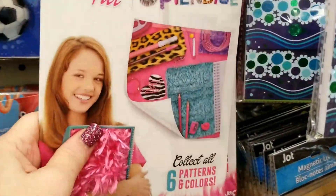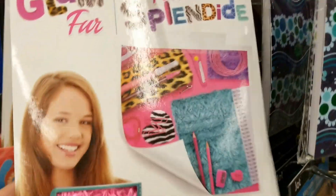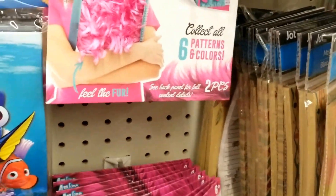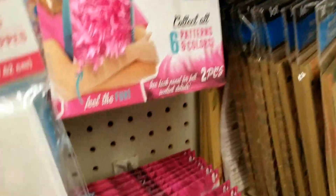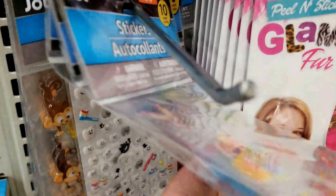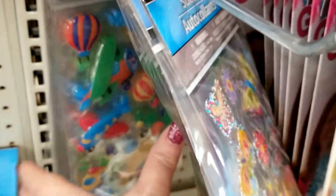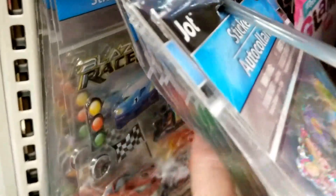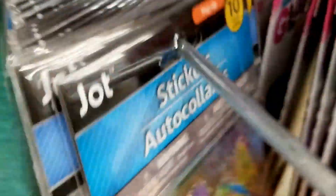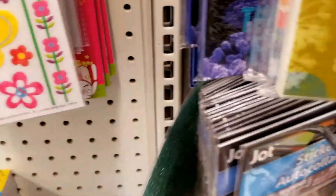We're getting back to back-to-school stuff. Hopefully they'll get magnets in guys, but these are to put on your books — or your kids to put on their books. These are just ones that they've had for a while: the balloons and the airplanes and the cars. Look at those letters — is that not pretty? Wow, I love that.